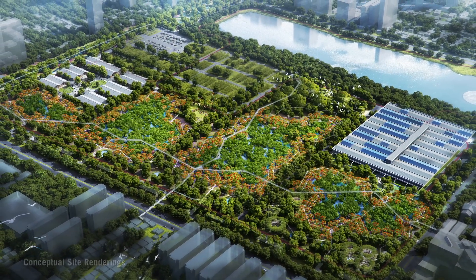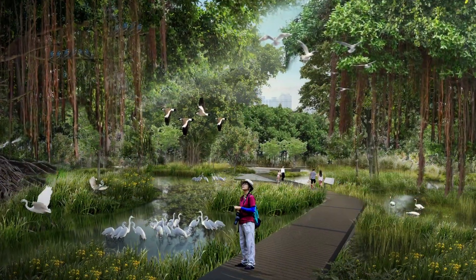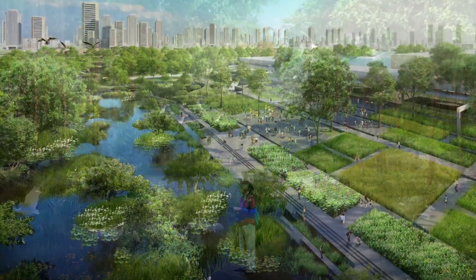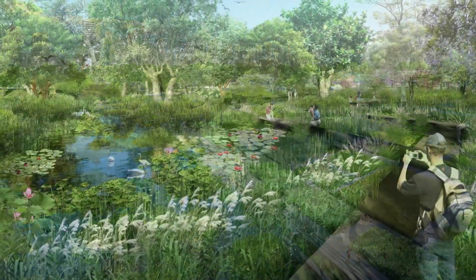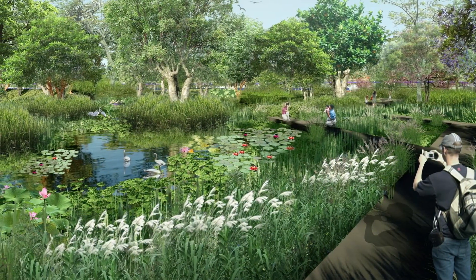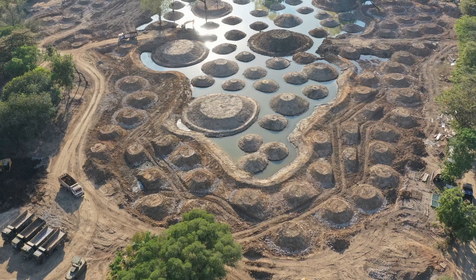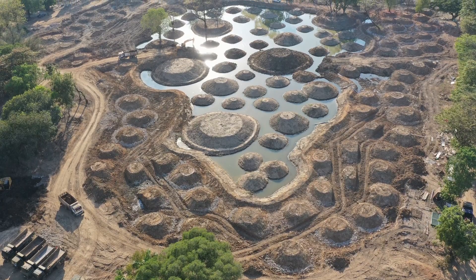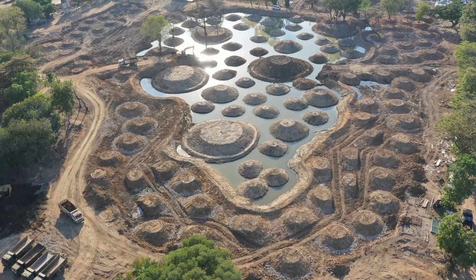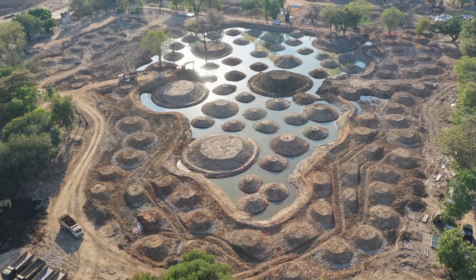It seems very exciting — how can you develop this kind of project? The solution we propose is a sponge city. We create a replicable module; we modularize the engineering technology. We create this kind of module based on farming experience, but it is a strategy for creating sponge city.